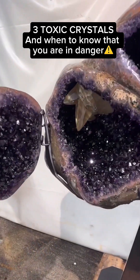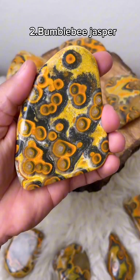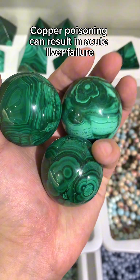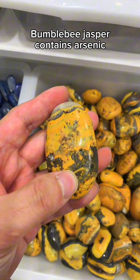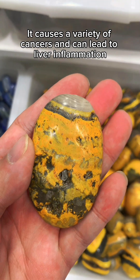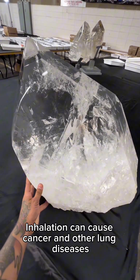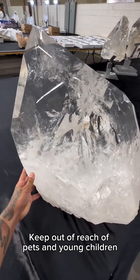Three toxic crystals and when to know that you're in danger. Each of these could potentially unalive you in the worst possible way. Malachite contains a lot of copper and can lead to liver failure, but you have to eat or inhale large amounts of it. Bumblebee jasper contains arsenic, which accumulates in the body over time and can lead to health issues — but you have to eat or inhale it. Quartz contains silica, which can give you cancer, but it's only really a danger when cutting or polishing. Touching them is totally safe.